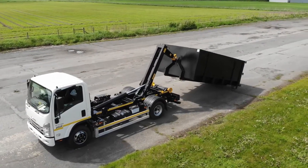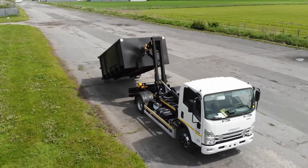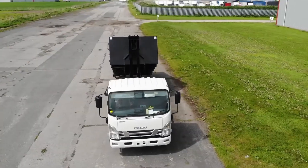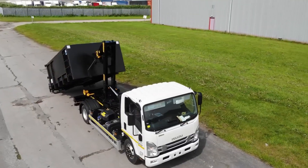Compact, reliable, and easy to operate, the Harsh HH-6 equips smaller trucks with the capability to manage containerized loads confidently, combining agility, durability, and practical performance for modern transport needs.